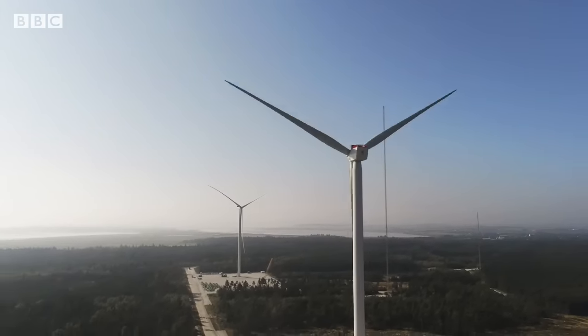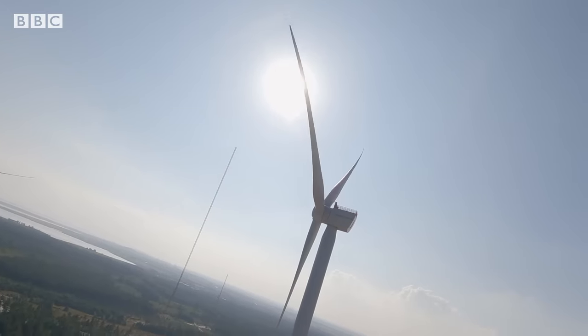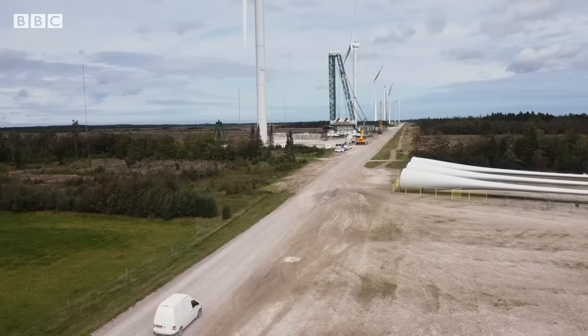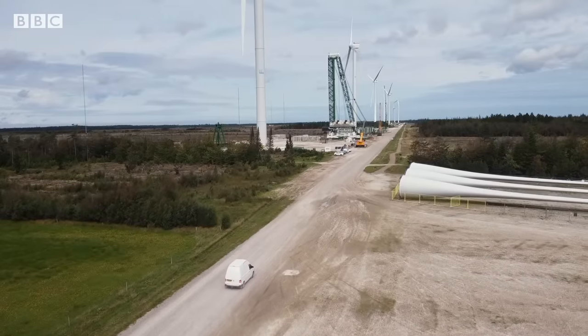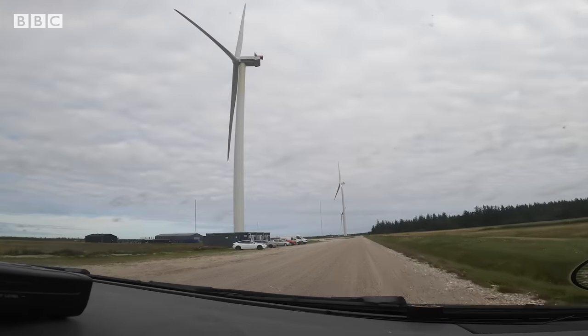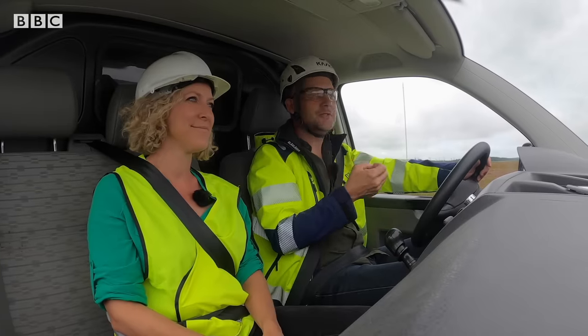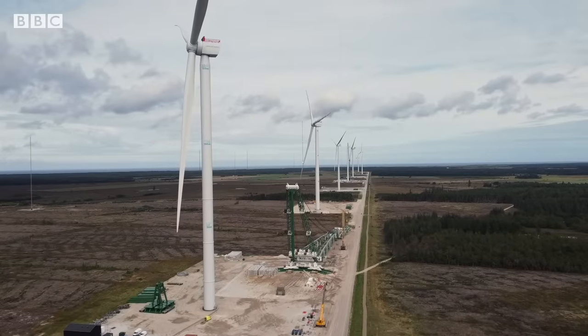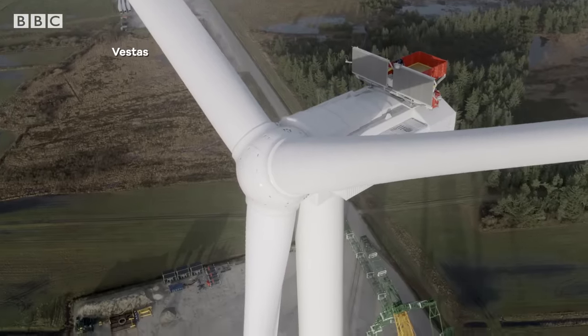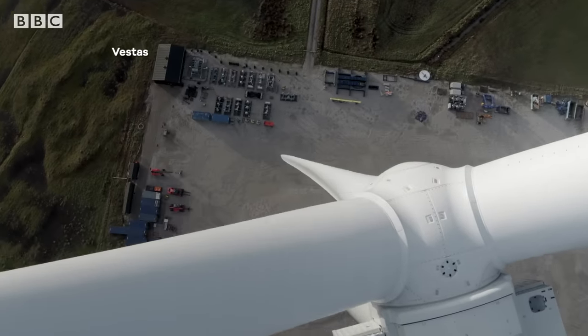These towering machines are getting ever more powerful. Nowhere is that more on show than at this test centre in northern Denmark. It is the latest and biggest turbines that they have — the prototypes. This is like seeing the testing, the future, right here. The largest, a staggering 280 metres high, has broken world records for the most power.